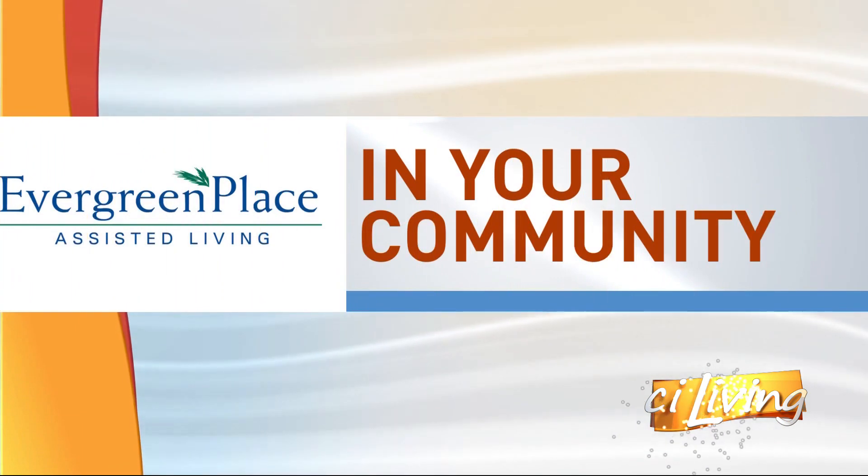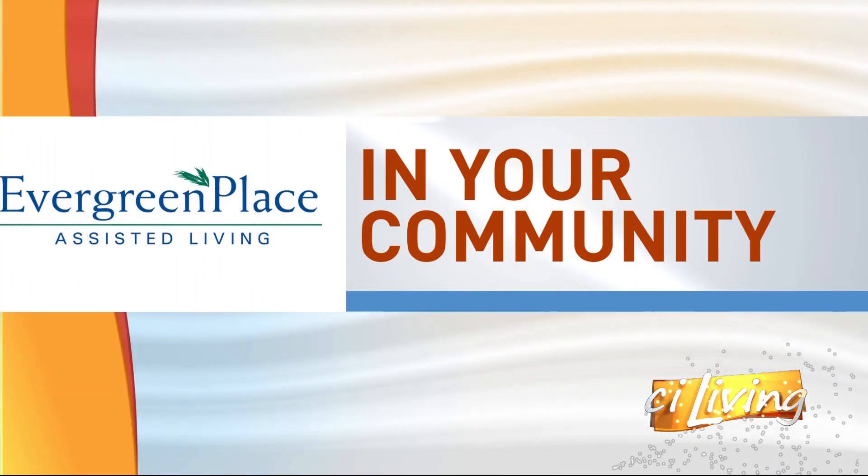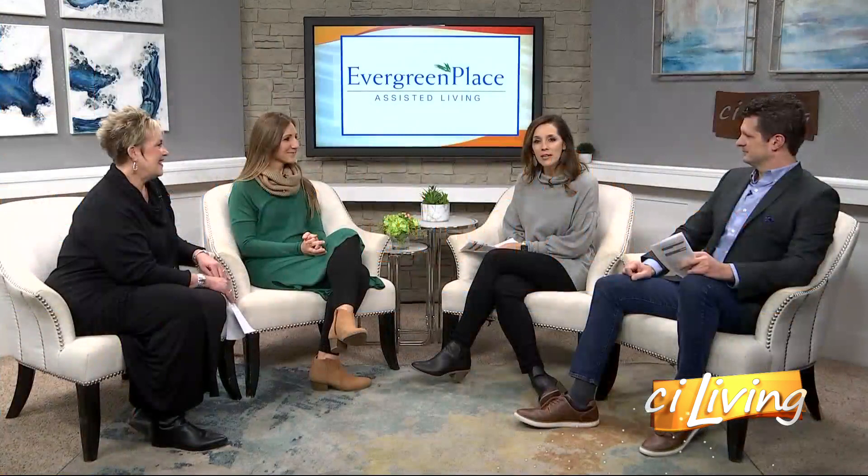Whether it's you thinking about your retirement years or a loved one, it's good to know there are resources available. Here with more insight on senior living, it's Evergreen Place in Champaign. We have Sandy Hoffman, the Community Relations Coordinator, and Jamie Beck, who's the director, back with us.